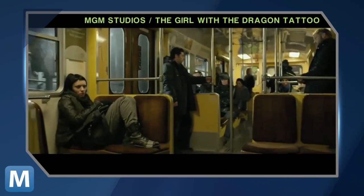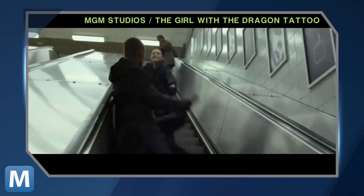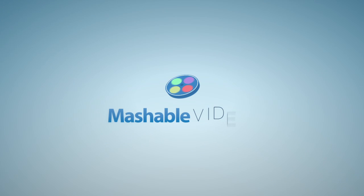But if paying for an expert or asking for help in any way just isn't your style, you could always try this method. For Mashable, I'm Christian Bryant.